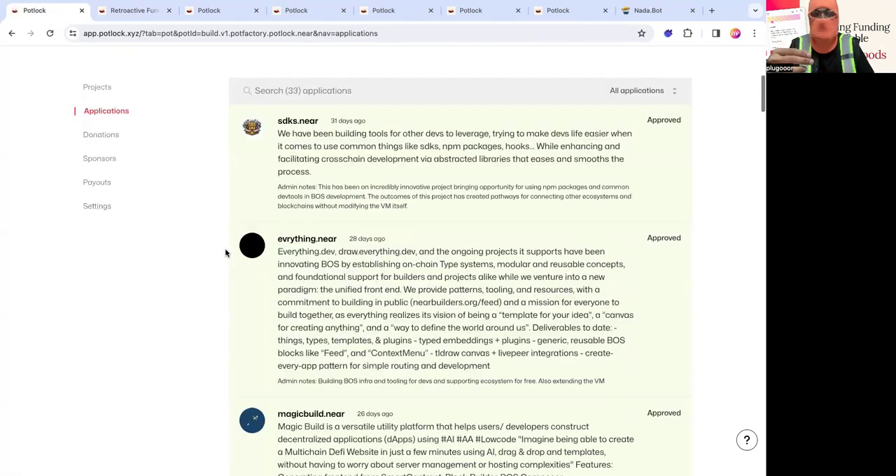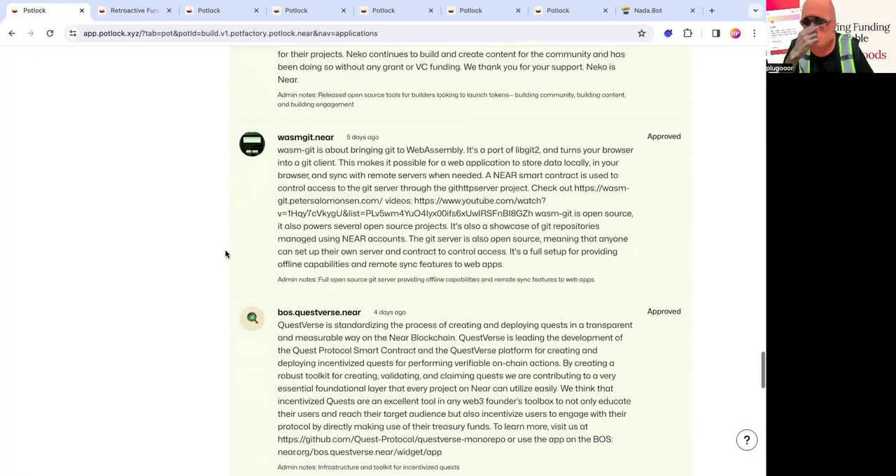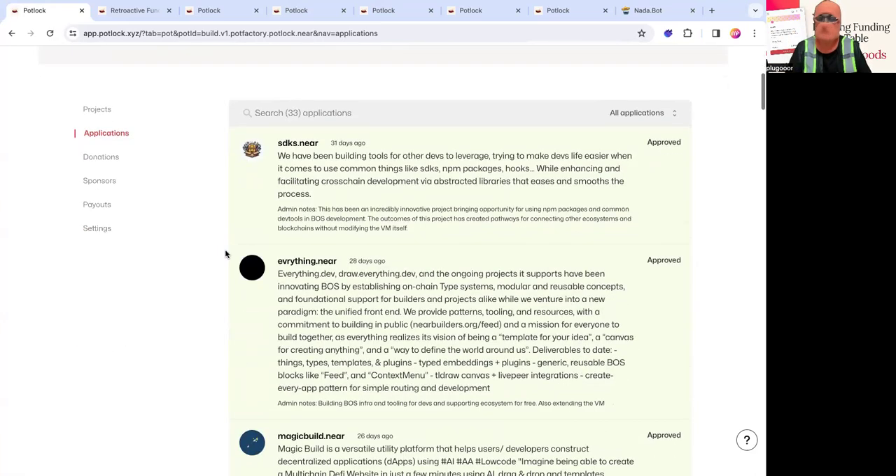There are 31 projects accepted. The first project that applied was sdk.near. They're essentially tools for devs to leverage when building on BOS — the blockchain operating system. They're like the NPM of BOS, abstracting contract functionalities into BOS-based modules so you can easily reuse them without constantly rewriting functions. They helped us at Potluck abstract our contracts and build more composably. Shout out to sdk.near for building.